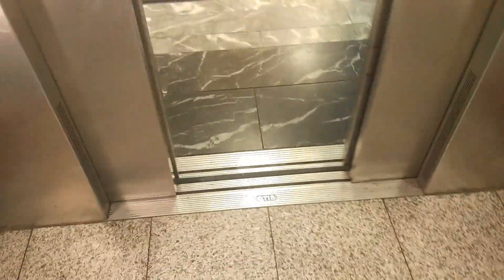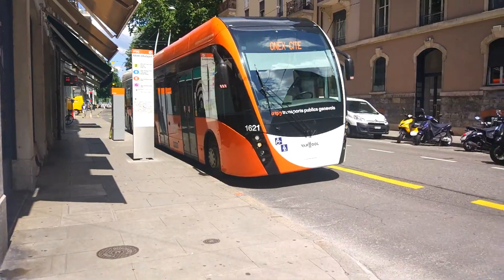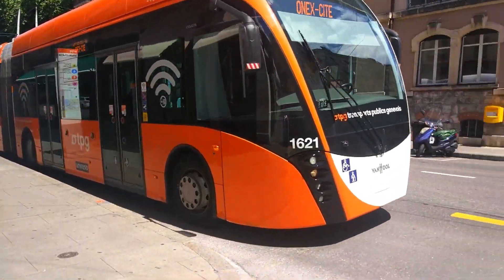And along I go to some Otis lifts. These ones actually sound really good - they actually sound like classic Otis 2000 VFs. This is next stop in English, that one is next stop in French. And now I go on a very modern bendy trolley bus - this bus looks very awesome.